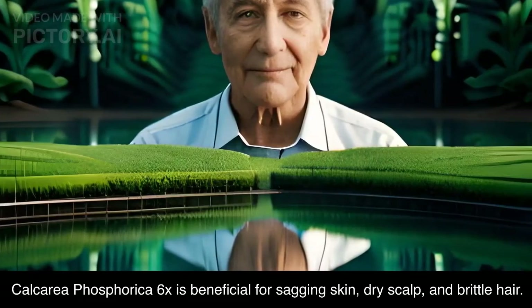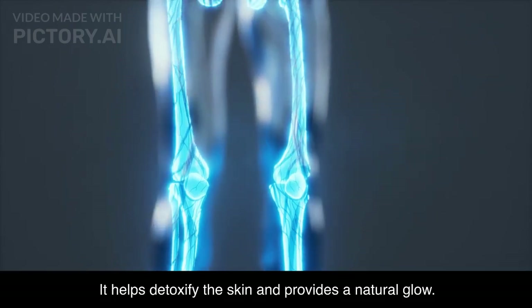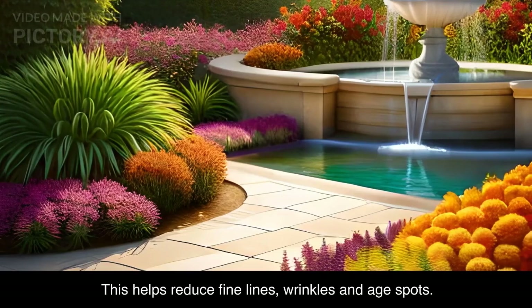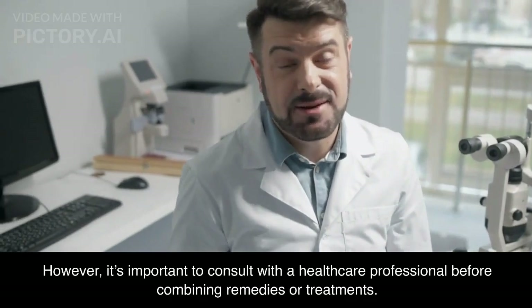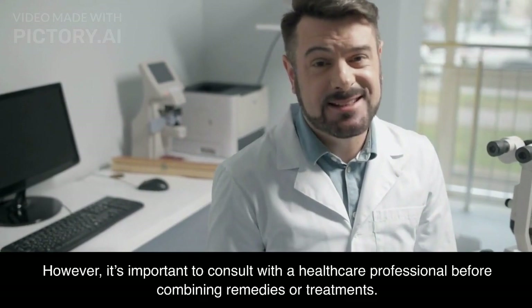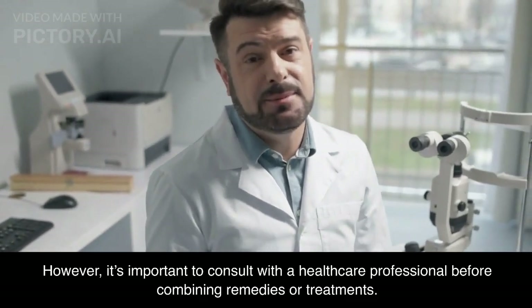Thank you for joining us today as we explored homeopathic medicine for anti-aging. We hope this video has shed light on the incredible benefits of homeopathic remedies in addressing various signs of aging. Remember, homeopathy offers safe and natural ways to combat wrinkles, age spots, sagging skin, and hair loss. Stay tuned for more informative videos, and don't forget to like and subscribe to our channel for future updates. See you next time.